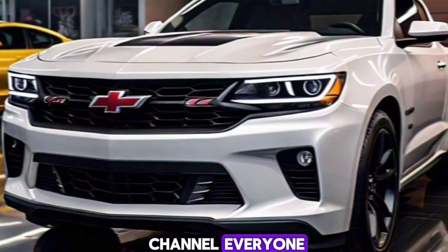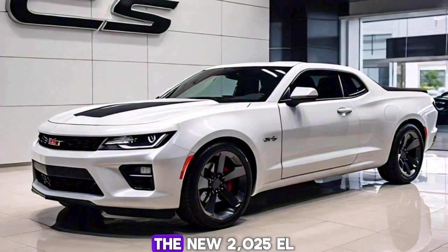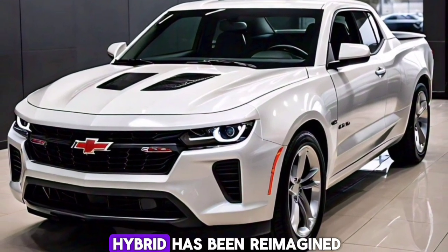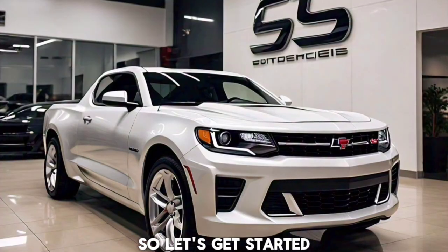Welcome back to the channel, everyone. Today, we're diving into one of the most exciting reveals of the year, the new 2025 El Camino SS. This iconic car-truck hybrid has been reimagined for the modern era, and we've got all the details right here. So, let's get started.